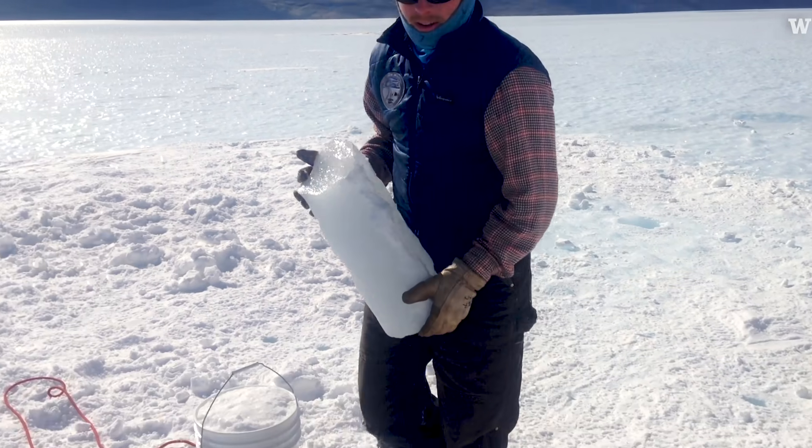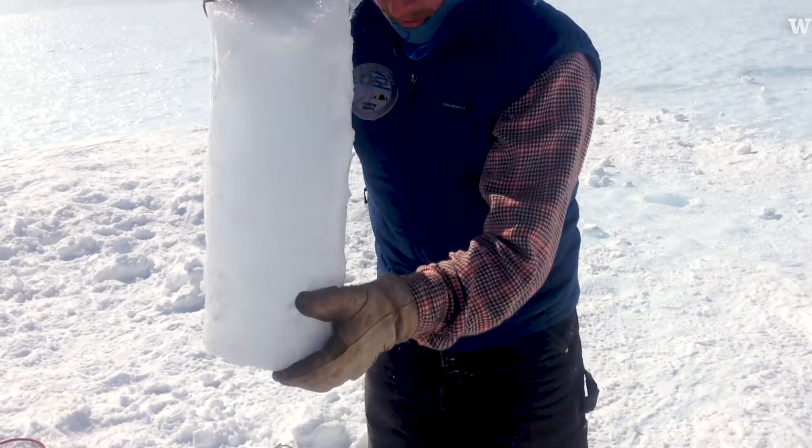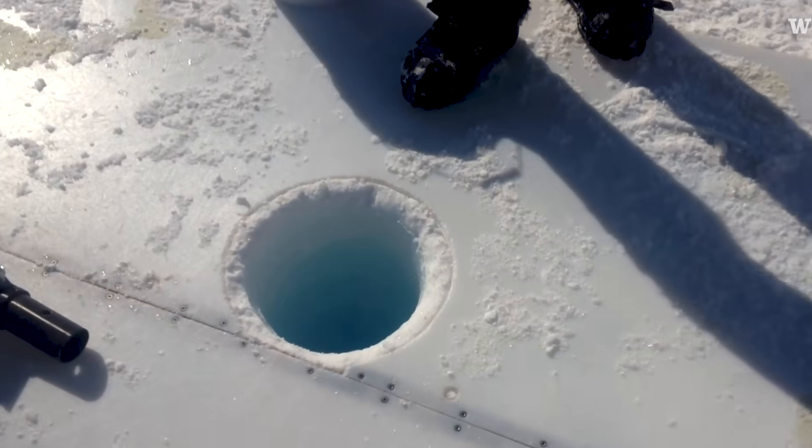Once you have all of these boreholes that you're done with, you've done all the science, the logical human thing to do is to throw some ice down a deep hole to see what it sounds like. And that's what we did.